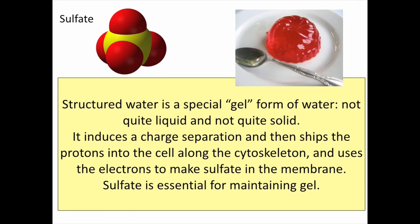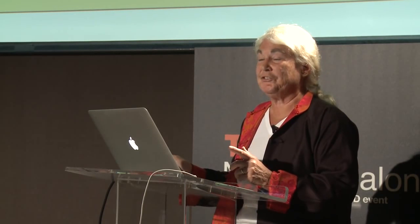The most important thing in this talk is that the structured water maintained outside the cell is a special gel form of water — not liquid, not solid — and it induces charge separation that creates a battery. The protons go into the cytoskeleton to supply positive charge, and the electrons stay inside the structured water to provide energy for another very important purpose: the synthesis of sulfate. Sulfate actually maintains the gel — each cell decorates its exterior with sulfates attached to extracellular matrix sugars. Those sulfates maintain the structured water. It's circular: they're made by the energy that structured water creates when it responds to light, and then they maintain the structured water. When that system falls apart, lots of bad things happen.